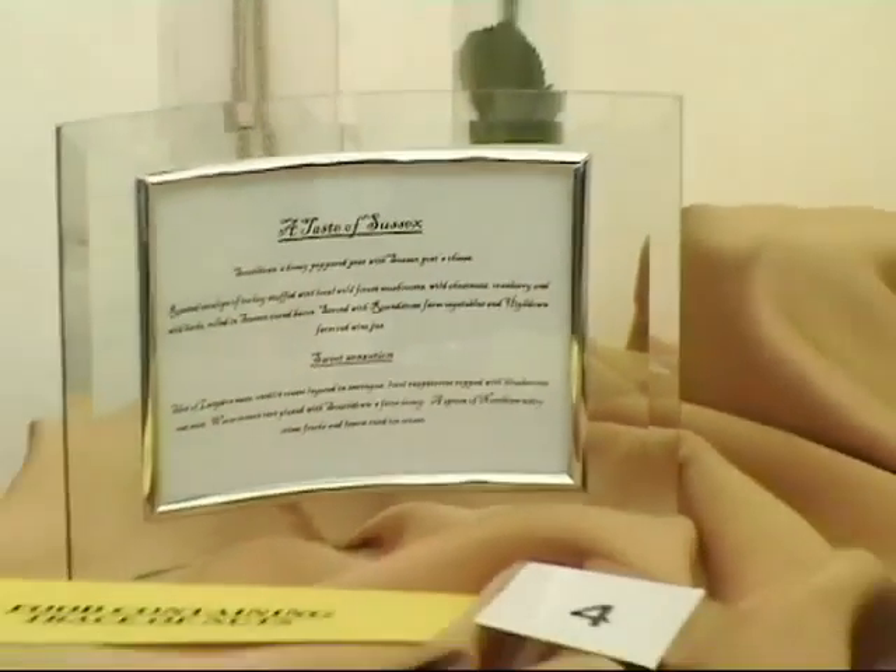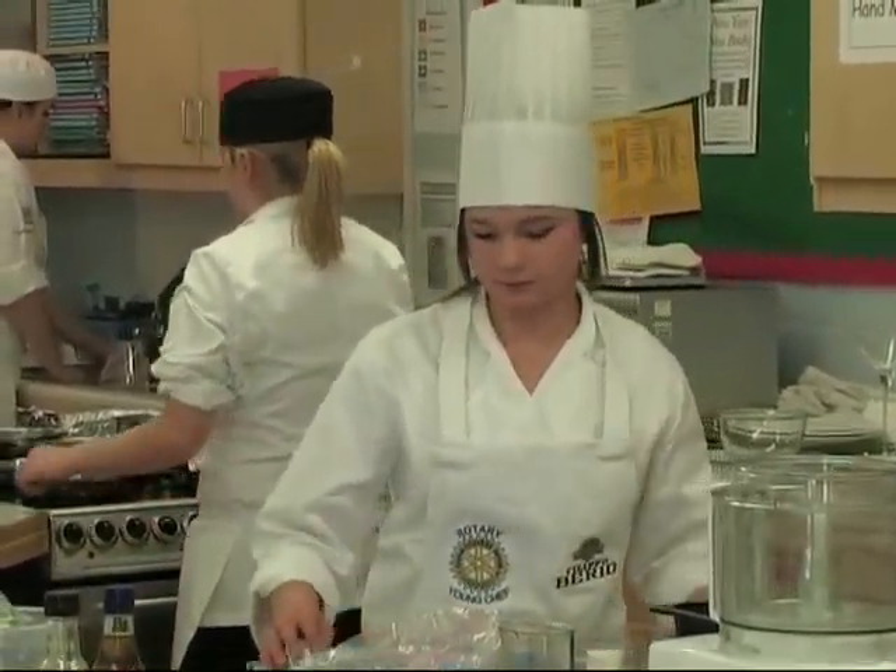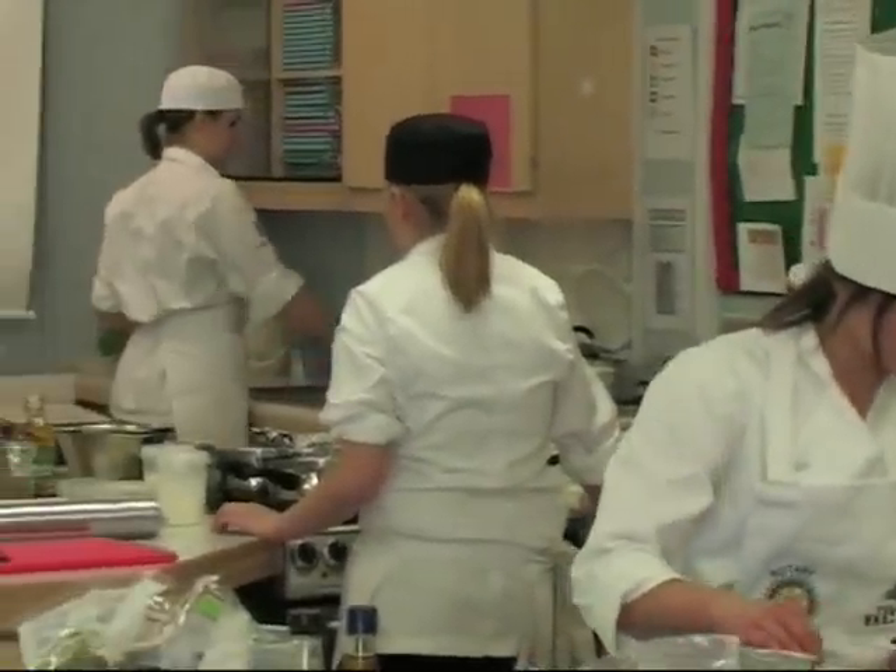So while they make their preparations, let's meet each one in turn and find out about their menus and what they are hoping to do that will catch the eye of the judges.